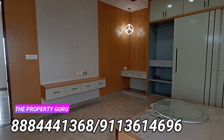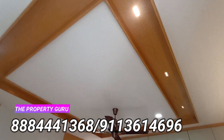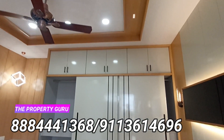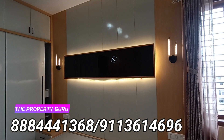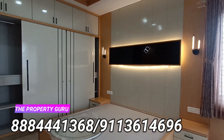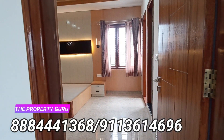The asking price for this amazing property is 3.15 crore, with a slight possibility of negotiation. By looking at the work done, one would think that it is worth the price.